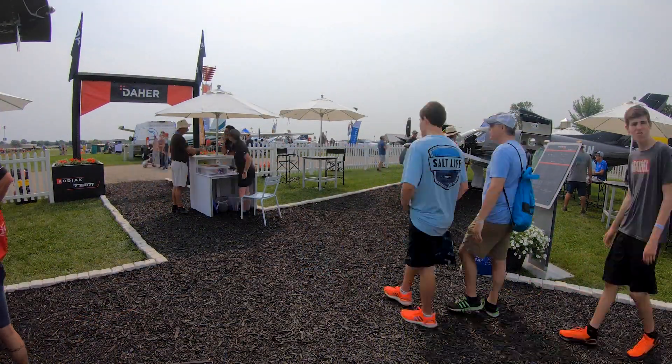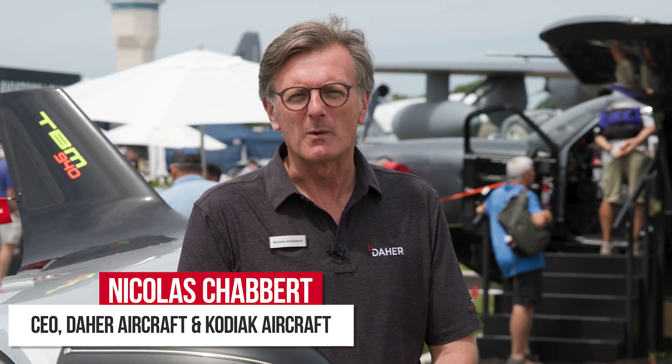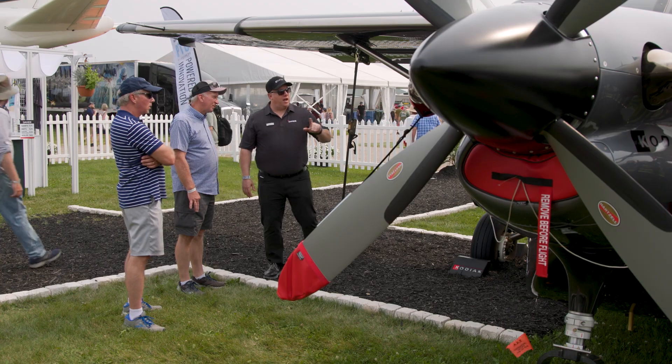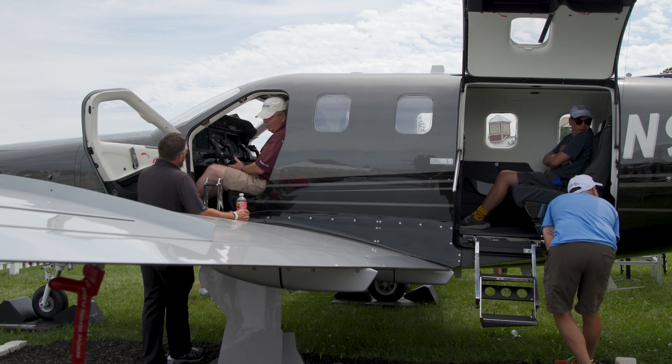We had a great 2021 AirVenture here at the booth where we were showing the TBM 940 and the Kodiak. Those two planes are painted the same colors — the perfect family of turboprop aircraft.